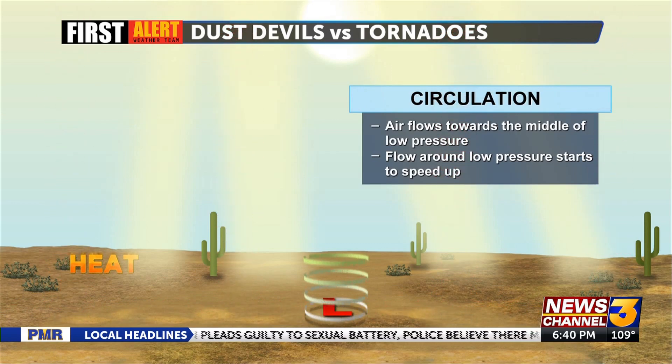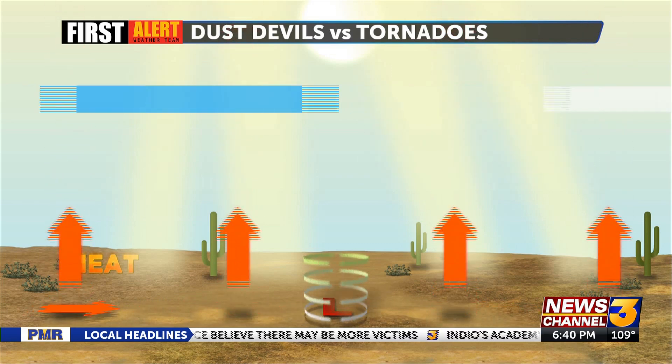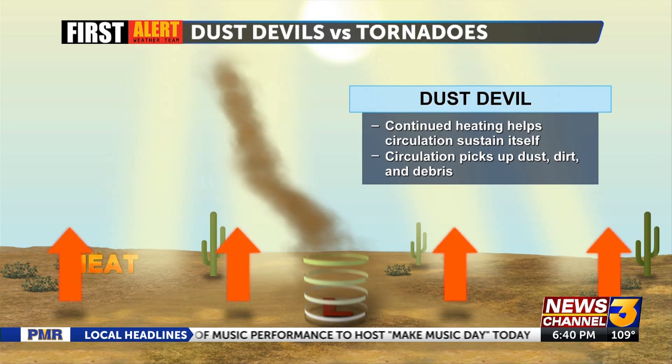Since air flows counterclockwise around areas of low pressure, the air can begin to spin. As the air continues to rapidly rise, the speed of the spinning column increases. This is the same effect as an ice skater spinning faster when they pull in their arms.